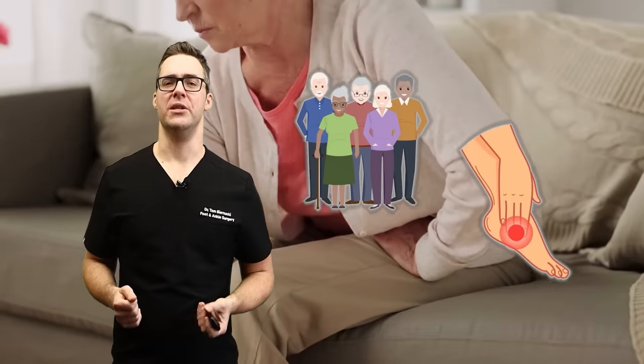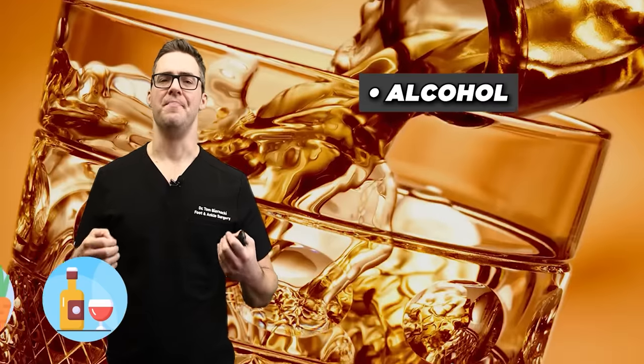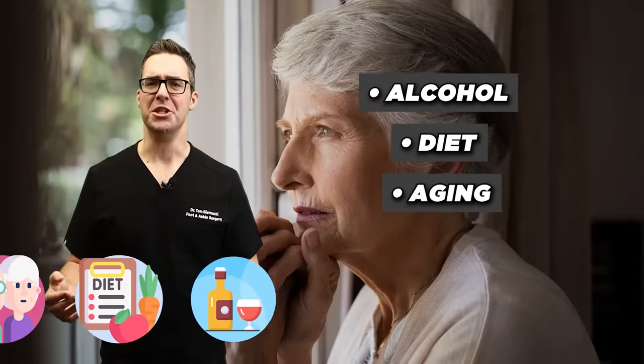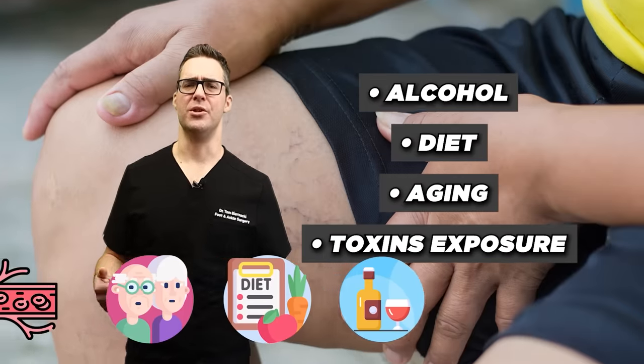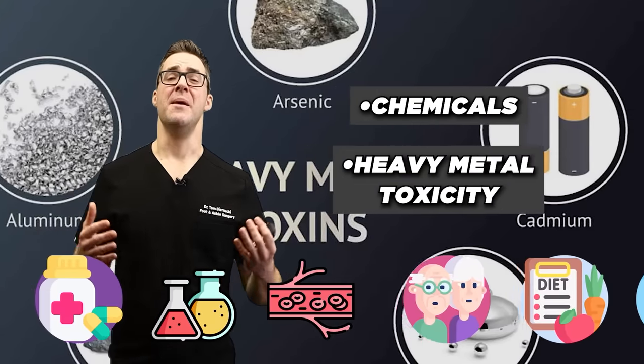It's said that over 10% of adults will get this at some point in their life, especially now with the rates of diabetes increasing. But there are also other causes like alcohol, diet, aging, being exposed to toxins throughout our life, chemicals, heavy metal toxicity, and medications.